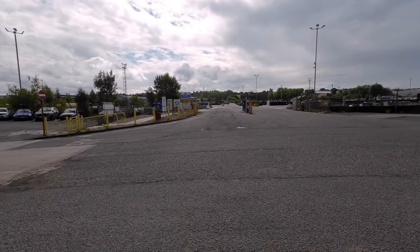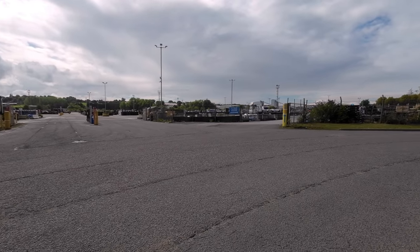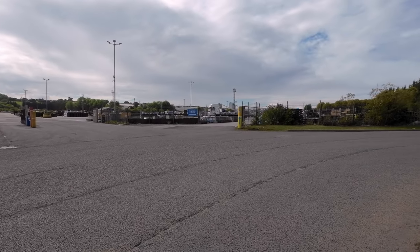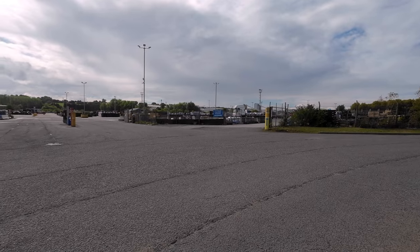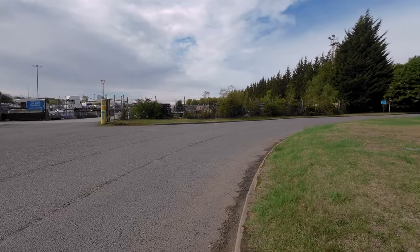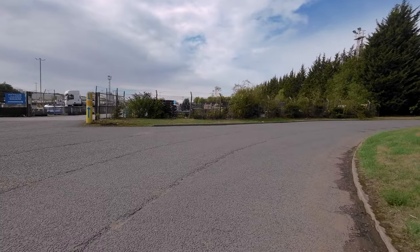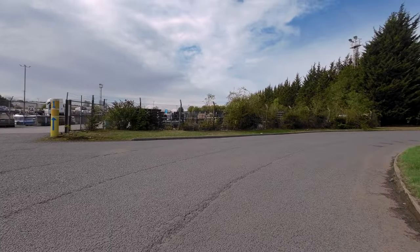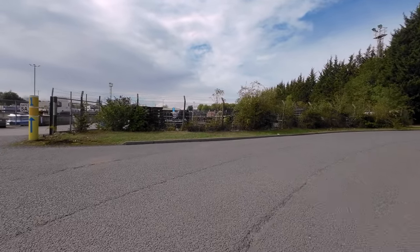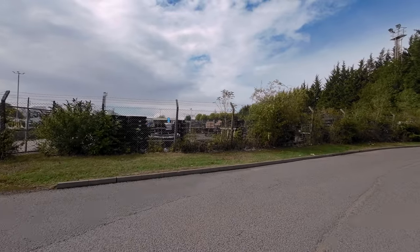It's starting to spit with rain again — that's not good news. I want it to bugger off so I can get the drone up and get some aerial footage of this interesting place. Anyway, let's go have a look over here and see if we can see over this fence to get a better idea of what they do. So they have manhole covers as well, not just the pipes.